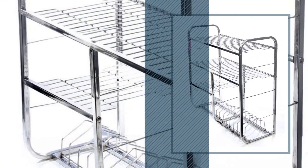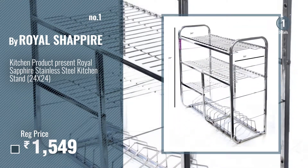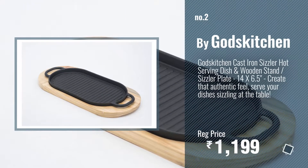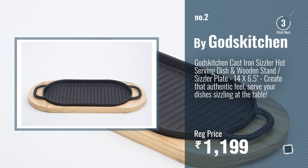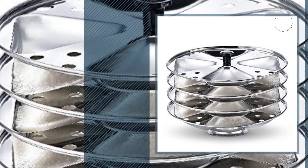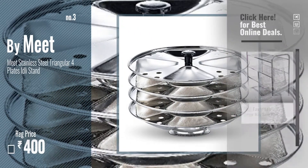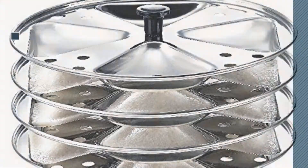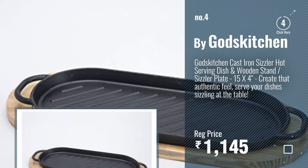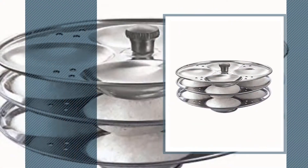Number one, most popular, by Royal Shappire. Watch this video and choose your favorite. Number two, by God's Kitchen. Number three, by Meet. Get your favorite pan stand now, just click the circle in the corner. Number four, by God's Kitchen. Number five, by Meet.